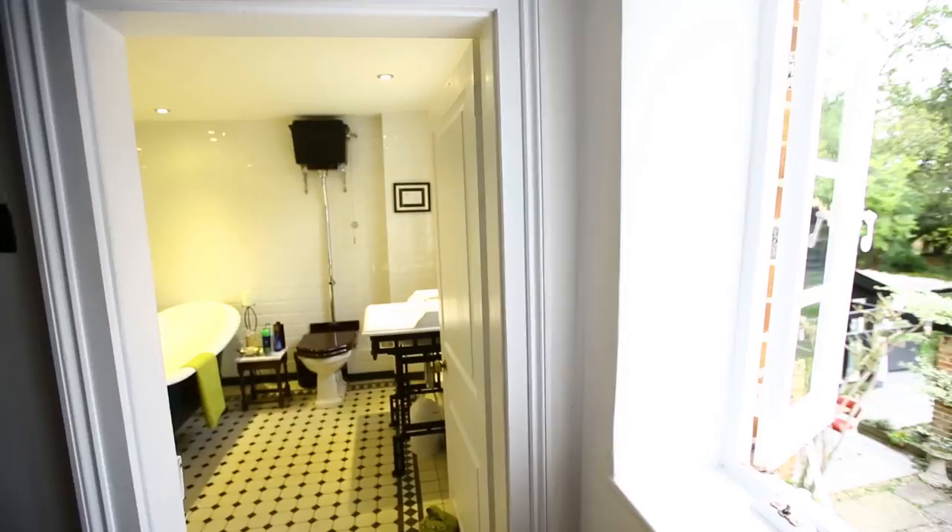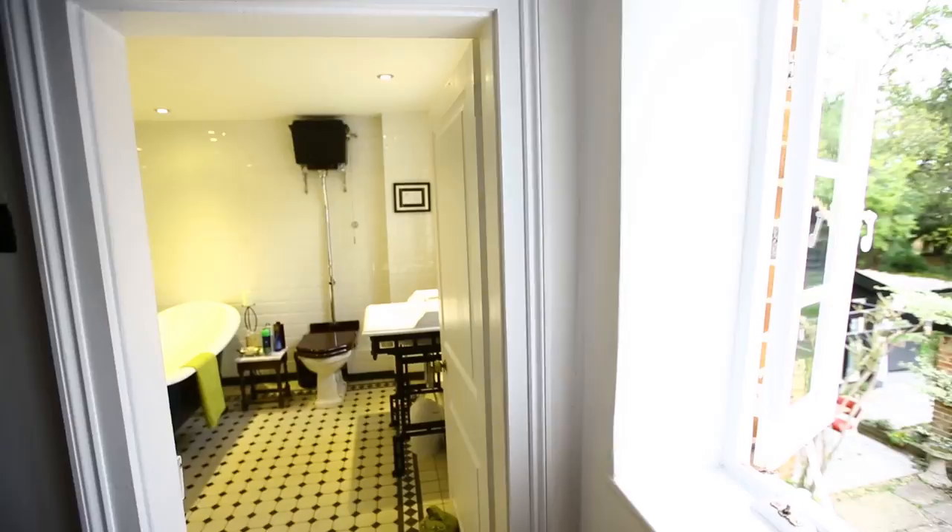I want to share my happiness, share my joy, and just remind you all — life is for living. Don't give a fuck and just enjoy yourself. Whatever makes you smile, whatever makes you happy, just do it. And if that's me, then subscribe. Thanks to everyone for watching. Bye bye.